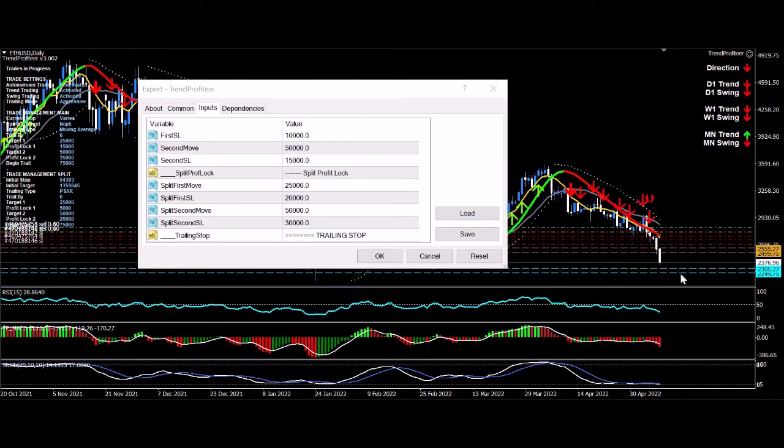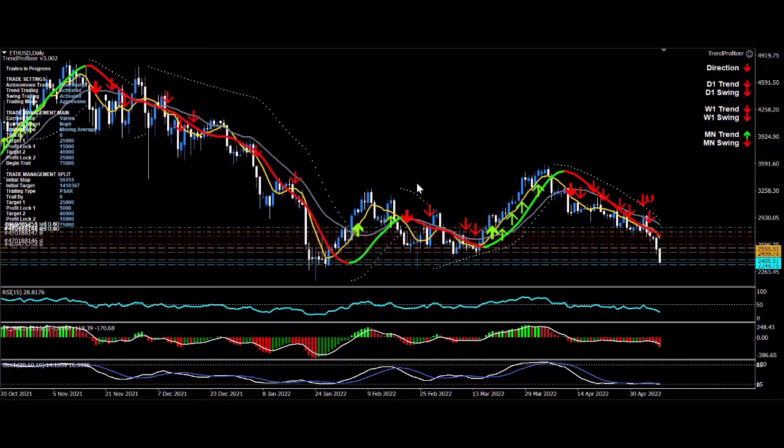This trade is rocking — it's going fantastic. You can see where I entered. I want to make sure I lock in profits, so what I'm doing is reducing the profit lock target 2 from $50,000 to $40,000 on both parts of the trade. I'll click OK — that's moved my profit lock targets, and you can see stops have already been moved on the first trade. In a moment we'll have the same occur on the second trade.